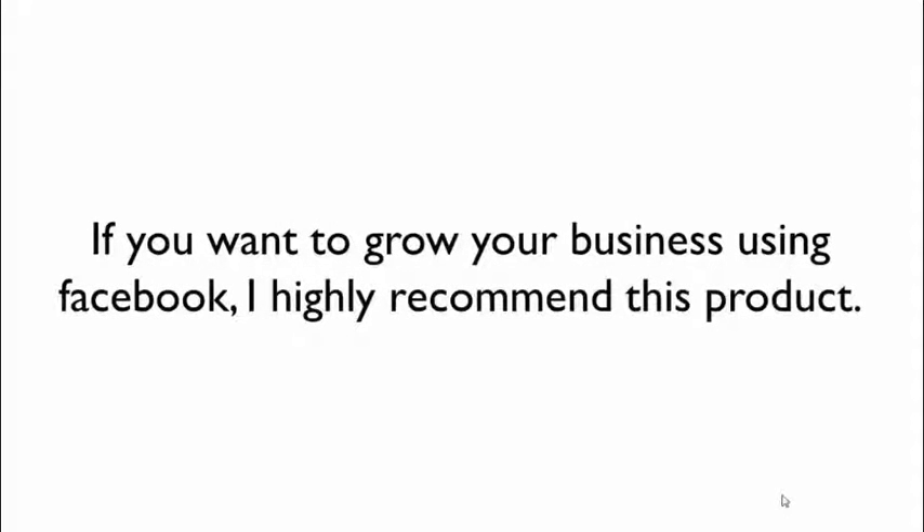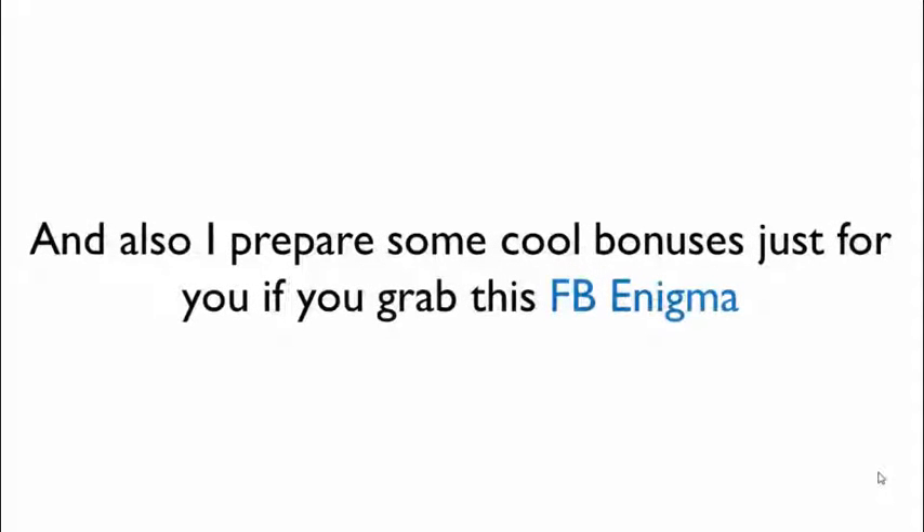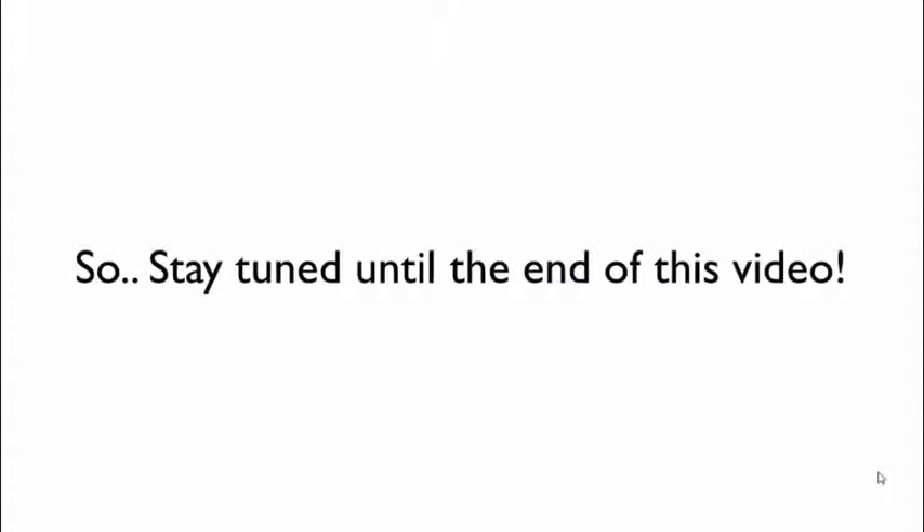If you want to grow your business using Facebook, I highly recommend this product. To learn more, watch Aiden as he walks through inside the members area. I also prepared some cool bonuses just for you if you grab FB Enigma, so stay tuned until the end of this video.